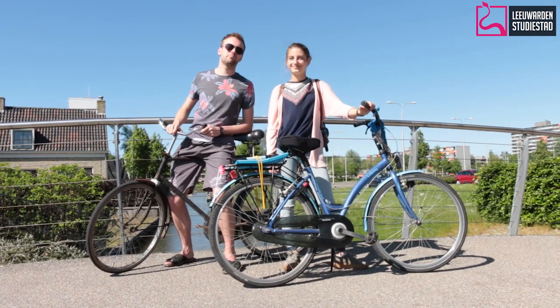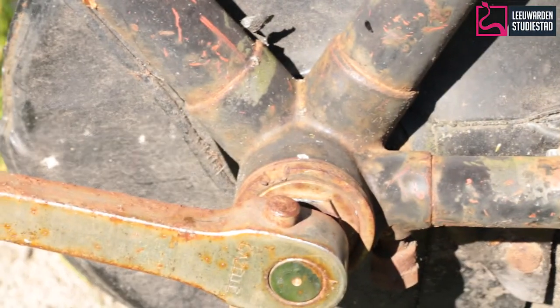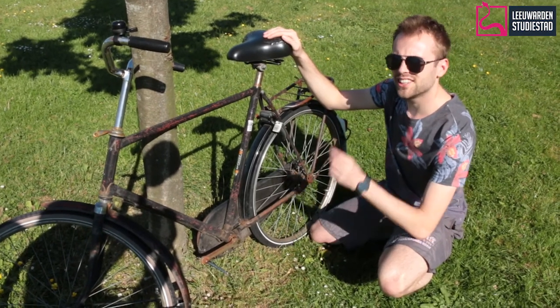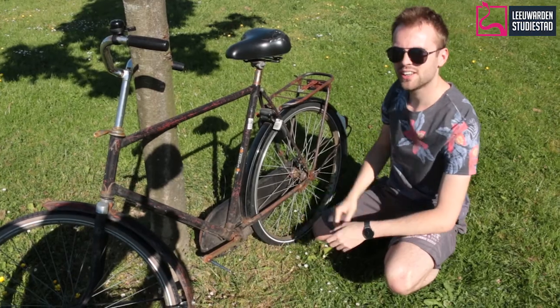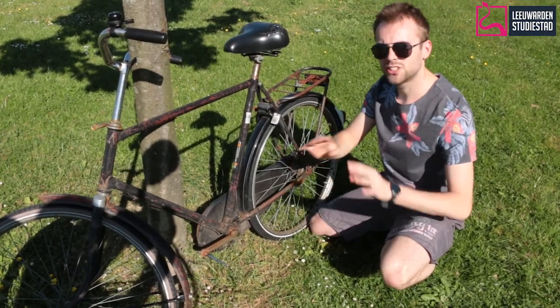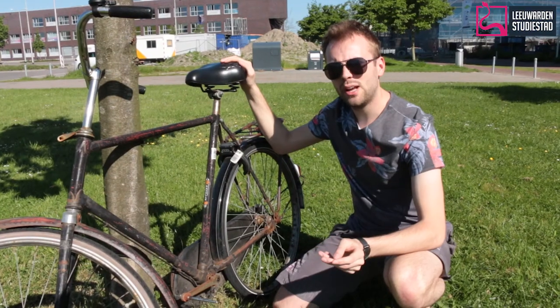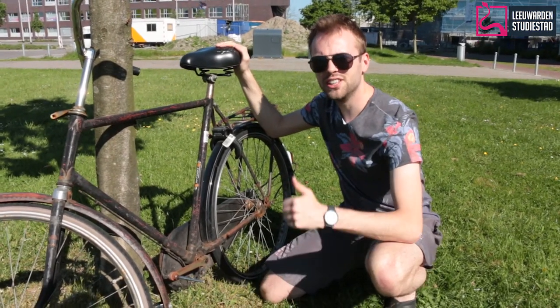But first, let us show you what kind of bike you need. When you move to Leeuwarden and get a bike like this, this is the best kind of bike you can get — old, rusty, shitty. Bikes like this, they don't get stolen, which is the best part. It gets you everywhere, it's pretty fast. Well, this doesn't sound good, but whatever, you need it.